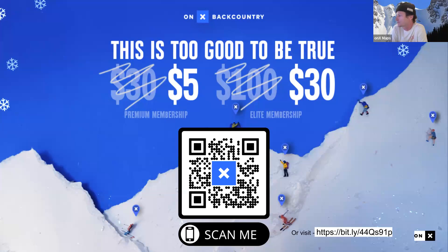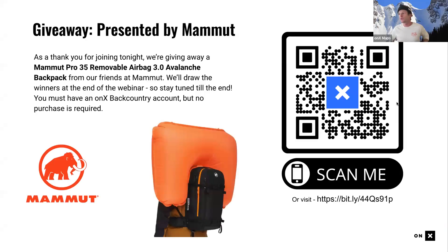An elite membership is $30 when it's normally $100. If you're not an ONYX Backcountry member, this is probably the best time to get on board. There's also a free trial option. And being December 21st, it's a great last-minute Christmas gift — just create it under their email address so it goes directly to them. We're also donating a portion of proceeds to Outdoor Alliance.